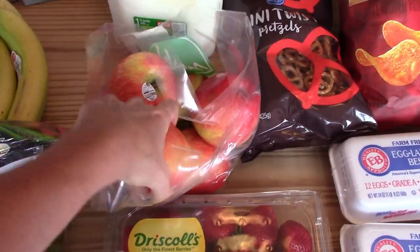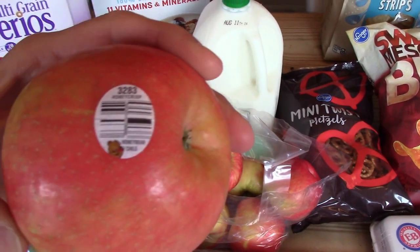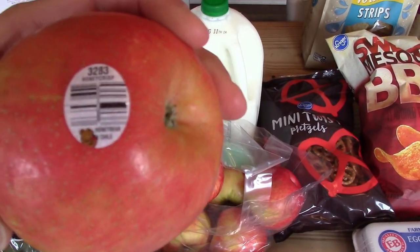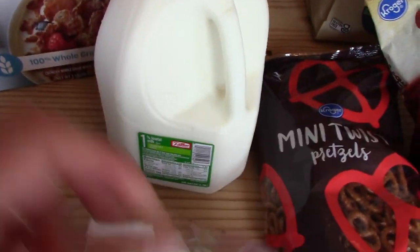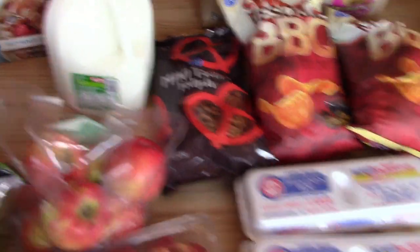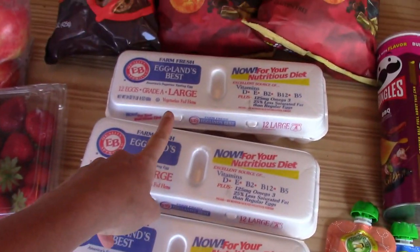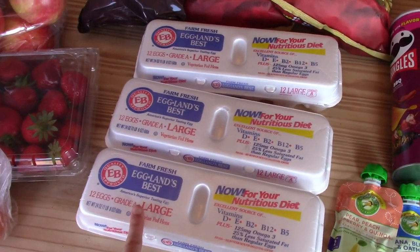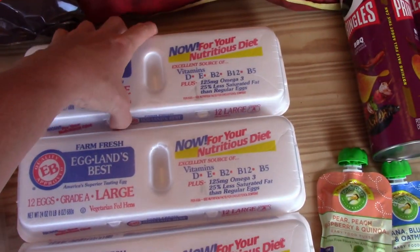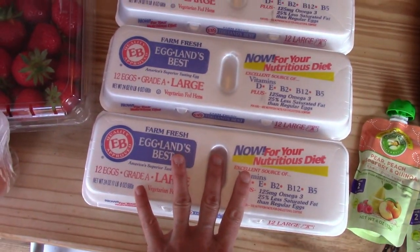I wasn't sure what kind of apples they are, but they're Honeycrisp — they look good. We got one gallon of 1% milk. We got three dozen eggs; they were out of the store brand eggs, so I had to pick up the Eggland's Best. They were a little more expensive, but we needed eggs — we go through a lot of eggs.